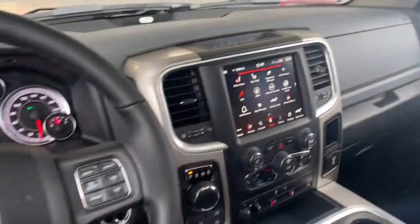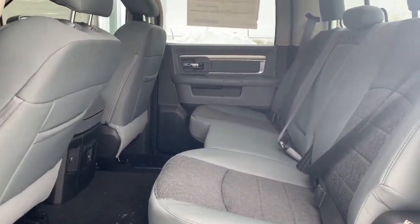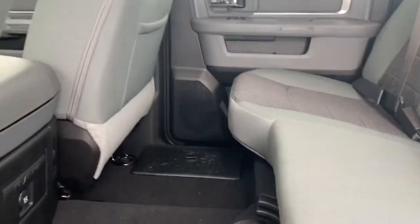We'll go take a look in the back seat. Back there is lots of room between the first and the second row. Those cloth seats do continue back here, and there also are in-floor storage bins on either side.